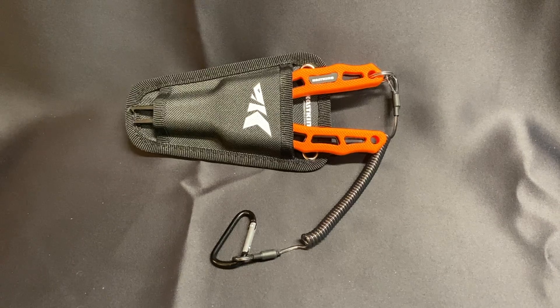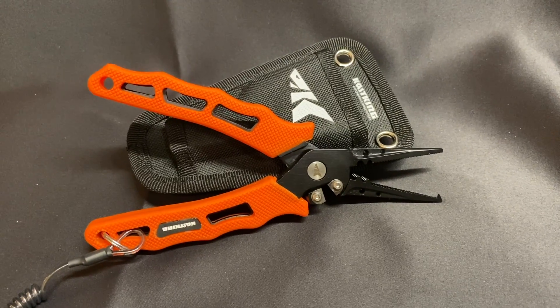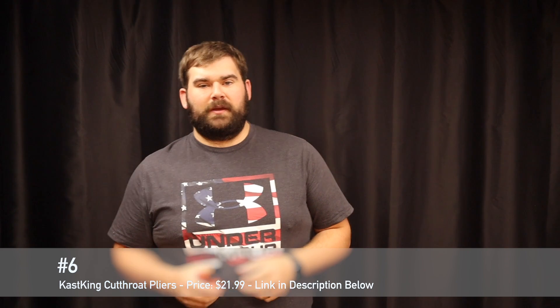Number six on the list is some pliers by KastKing called the Cutthroat pliers. These things are really cool — they come with a pouch and a belt clip so you can put them on your belt. They can definitely go in a life vest if you're on the kayak. They also have a lanyard string so you can clip them onto your life vest, pants, or backpack. You've got a cutting mechanism so you can cut your line easily, and a split ring tool on the end so you can open up split rings and put hooks on easily. This is $21.99 and you can pick it up on Amazon — link's in the description.